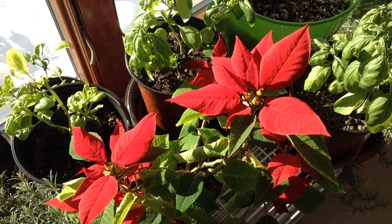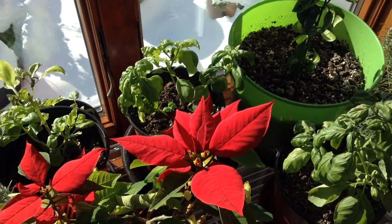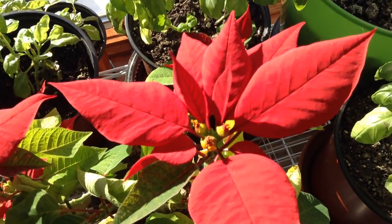Welcome to the garden. Here next to our basil, our rosemary, and lemon tree, our poinsettia has decided to flower.